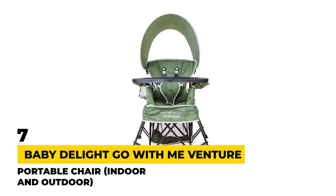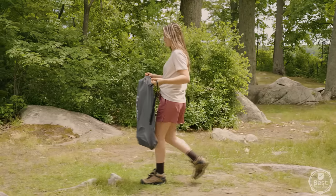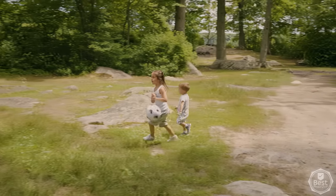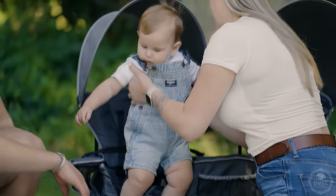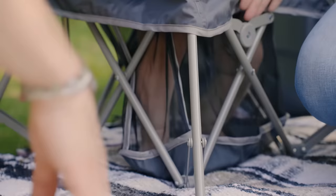Number 7: Baby Delight Go With Me Venture Deluxe Portable Chair. As the first pick on today's list, the Baby Delight Go With Me Venture Portable Chair could be a good option to consider, especially for outdoor use. This unique folding chair is designed to be used on the go and is incredibly easy to pack and carry in many different situations.